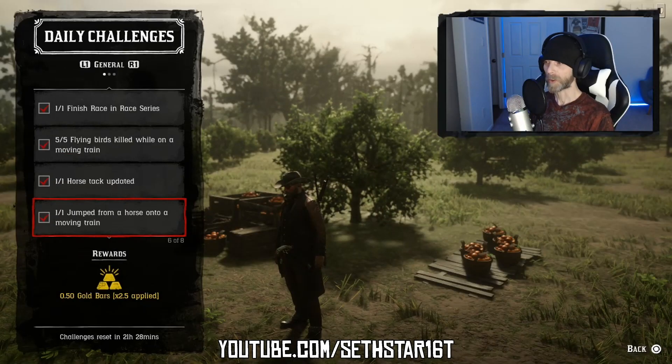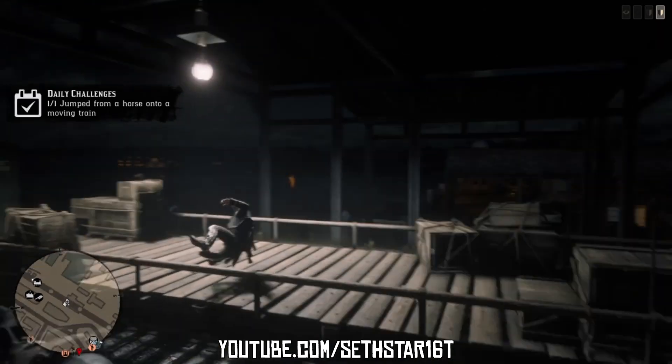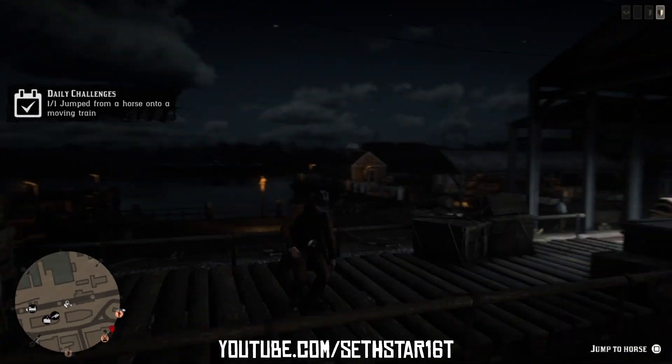Number 5: Jumped from a horse onto a moving train. Pull up alongside and hit the prompt when it presents itself in the lower right-hand corner of your screen.